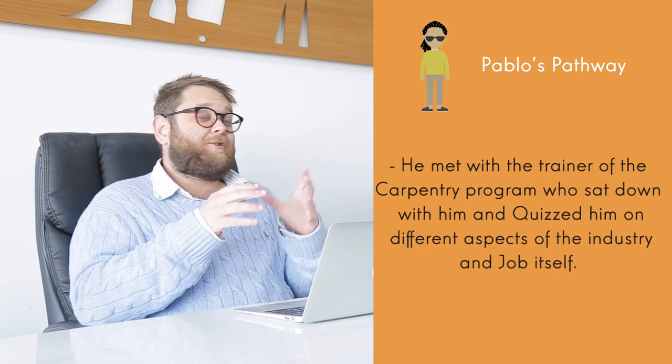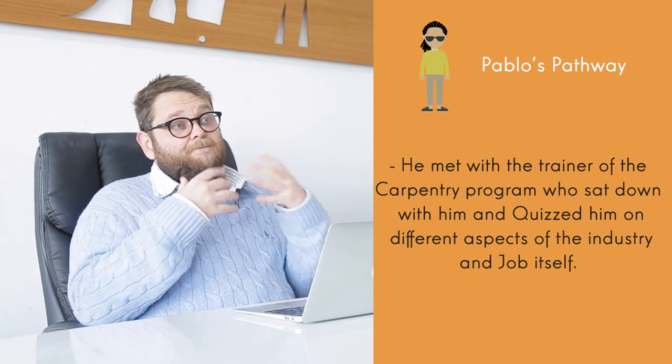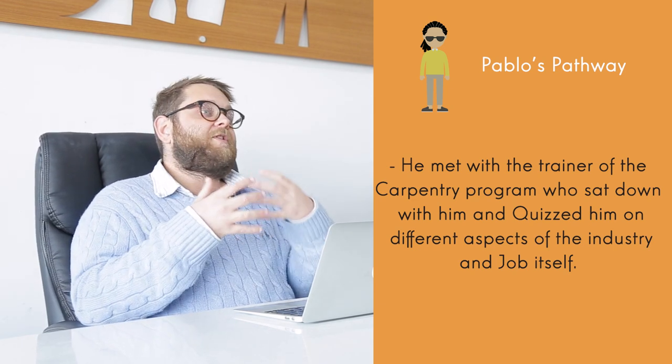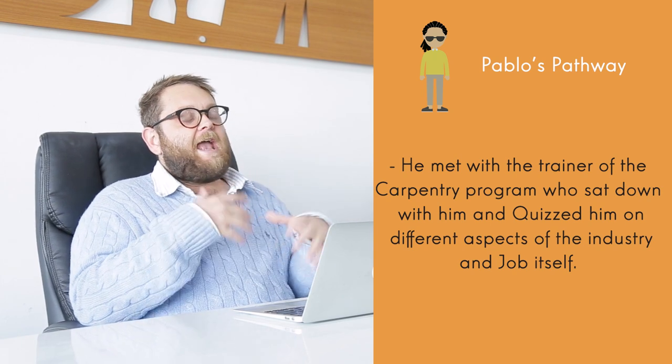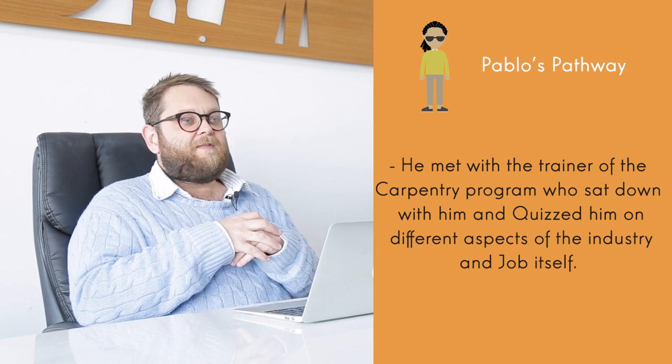Step two: Pablo sat down and had about a two-hour interview with an assessor, going over the industry, the job role, the tasks he'd performed in the past, the tasks he'd performed in Australia, and how he overcame any challenges within this sector.